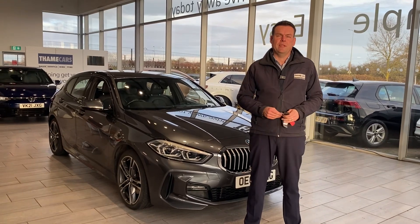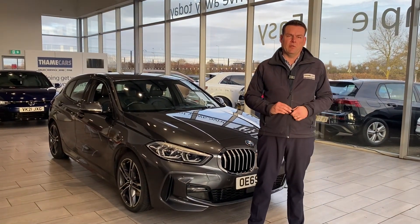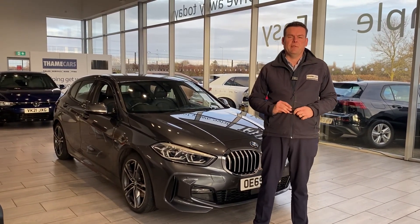Well, we are your used car dealer of the year for 2023. We're five star rated on Trustpilot, highly rated on Autotrader too. All of our cars are fully prepared, ready to drive away with two keys the very same day.